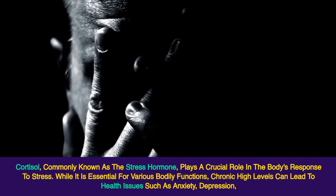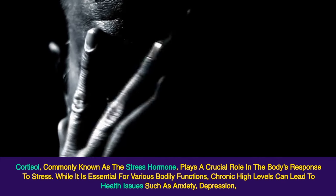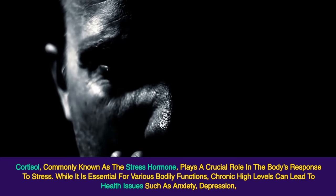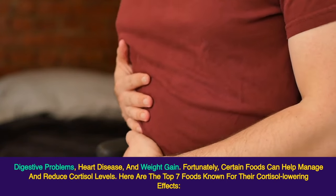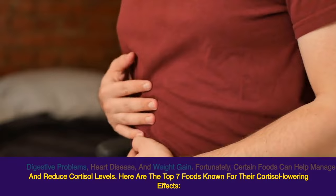Cortisol, commonly known as the stress hormone, plays a crucial role in the body's response to stress. While it is essential for various bodily functions, chronic high levels can lead to health issues such as anxiety, depression, digestive problems, heart disease, and weight gain. Fortunately, certain foods can help manage and reduce cortisol levels. Here are the top 7 foods known for their cortisol-lowering effects.